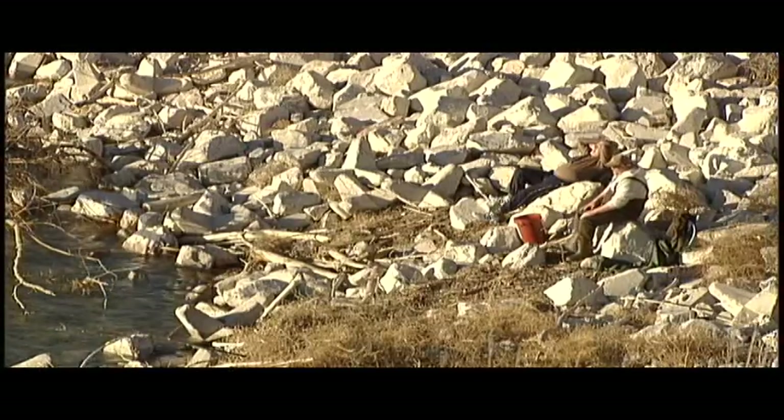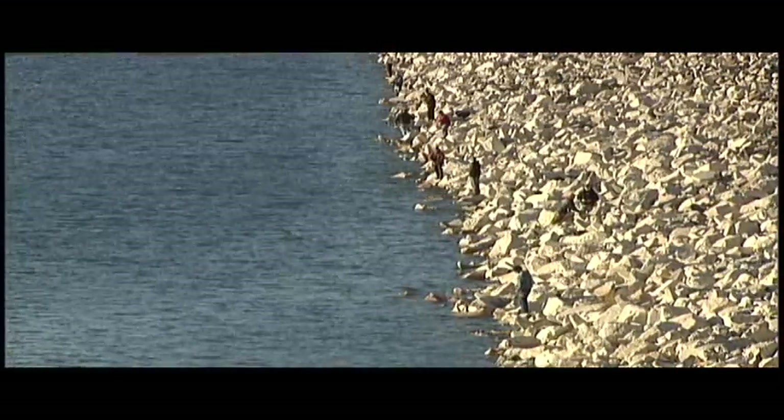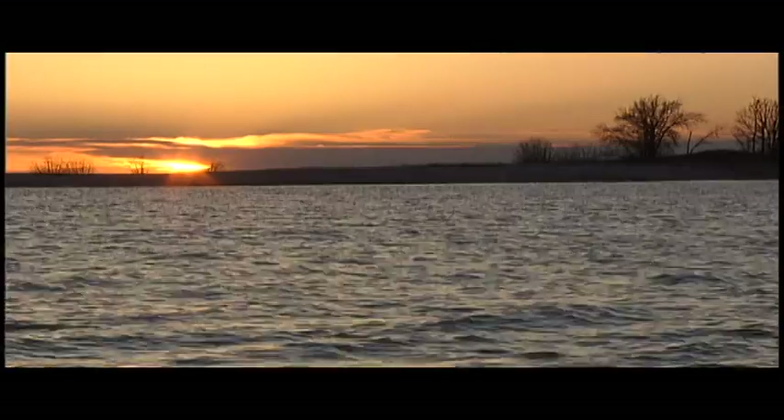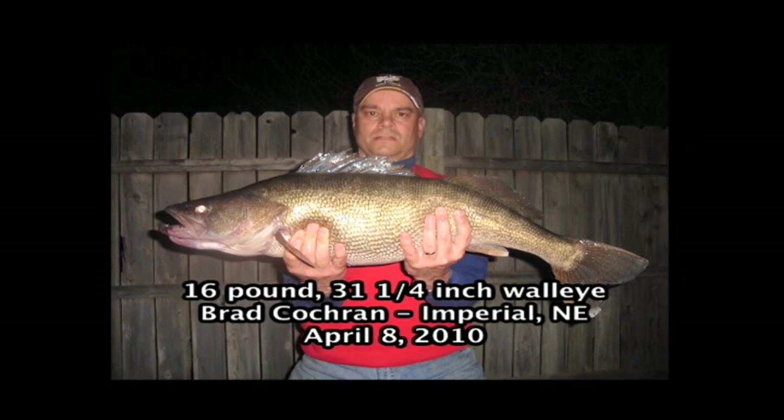Walleye spawn every early spring along the rocks of Nebraska's dams. Anglers may camp on the rubble throughout the night to catch a brood or two. At Lake McConaughey on April 8, 2010, this lunker, caught by Brad Cochran of Imperial, was just two ounces shy of being a new state record.